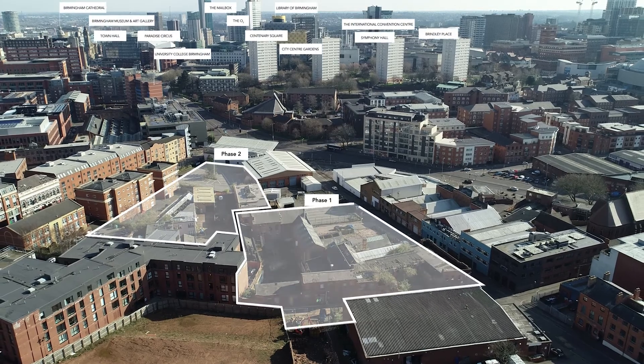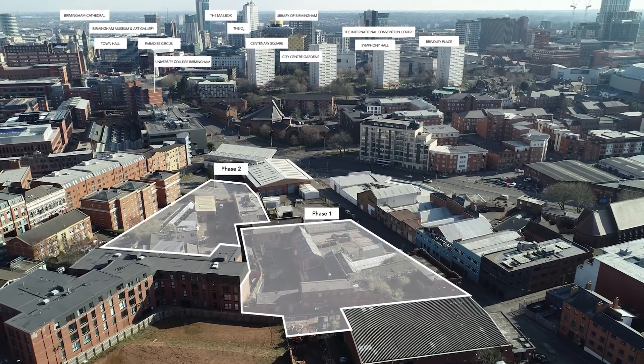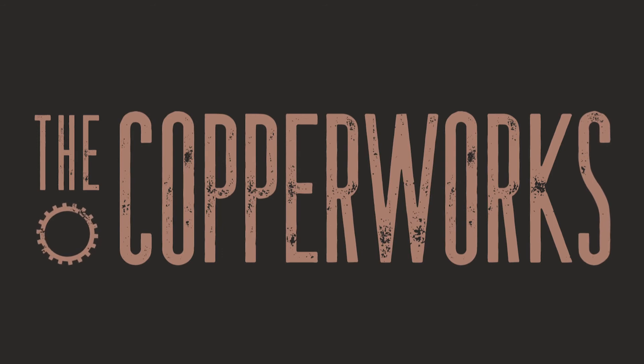The Copperworks is a major new address within the vibrant Jewellery Quarter, and an exciting opportunity to be part of Birmingham's renaissance. Speak to our sales team for more information.